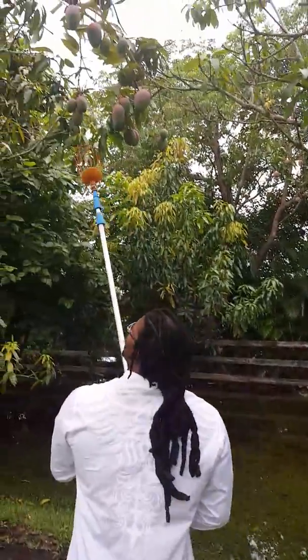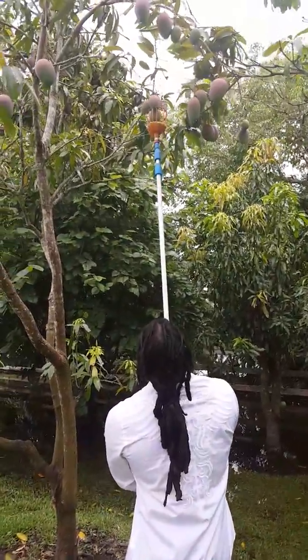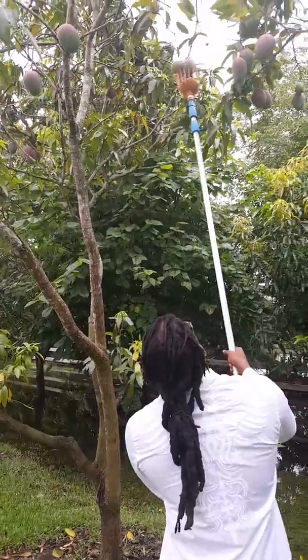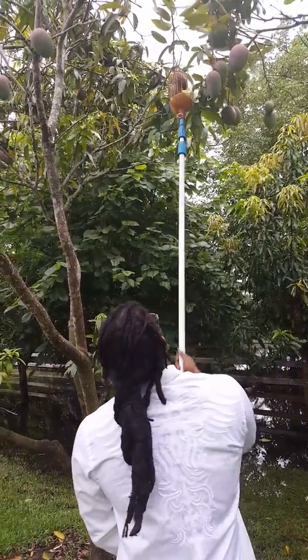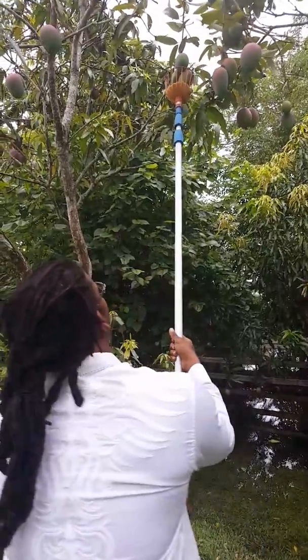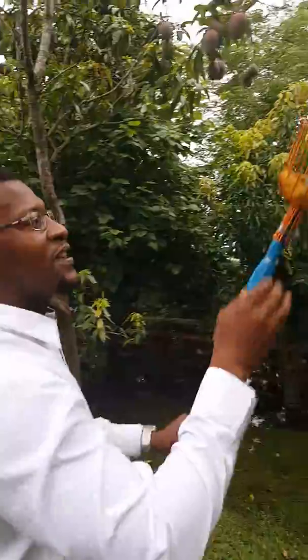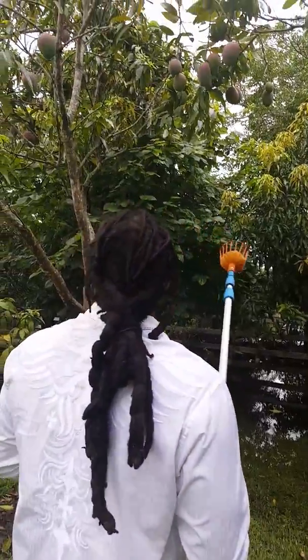All right, honey, I guess we'll get these. I'm going to get the teeth over them and pull it out. See what I get. Out of three mangoes, guys, I got one — and the smallest one. I guess I'll try it again.